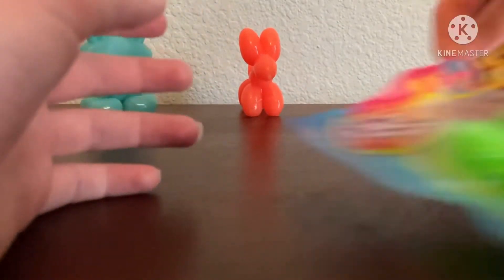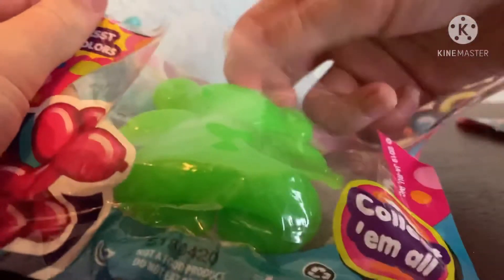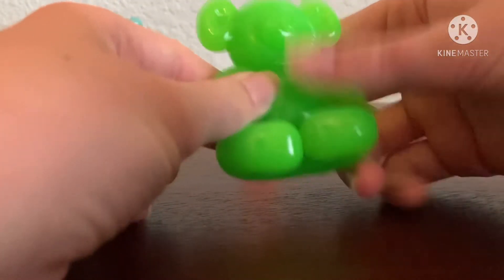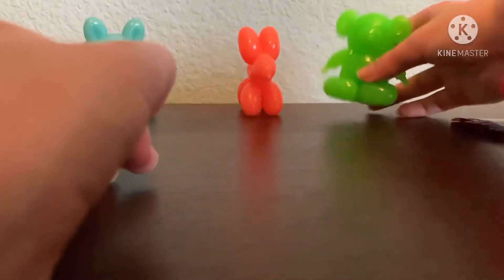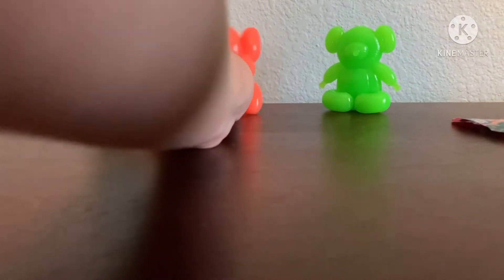Now let's do the last one — the green bear. Oh my gosh, I love the bear! He's so cute. He's pretty thin so he's more squishable. They're adorable though — I love them all and I definitely recommend them. They're all super cute.